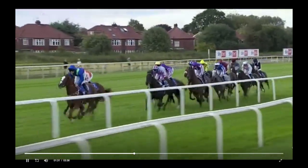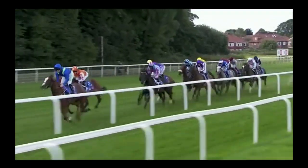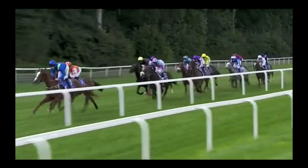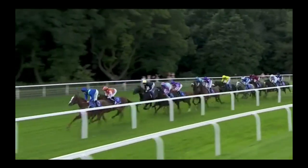This is the main bit of form we're keen on. This is the Melrose Handicap run at York at the end of August. It's a race worth 88,000 pound, which is very big for Europe. It's a big three-year-old handicap and there are some really important form lines here.